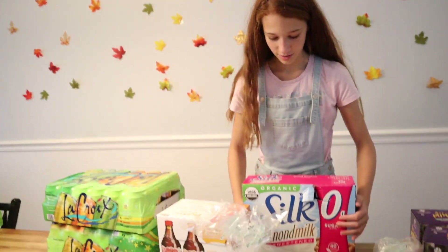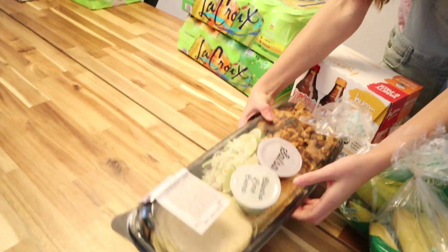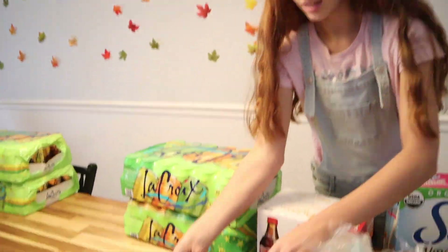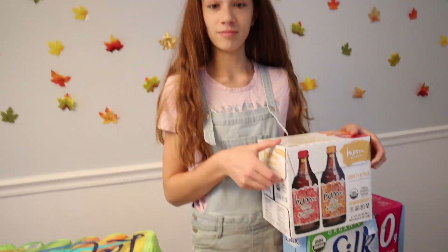We got some Silk Almond Milk, unsweetened. We have these tacos — I love these type of tacos. They're called Street Tacos and they're really good. They're from Costco and we're gonna try them.